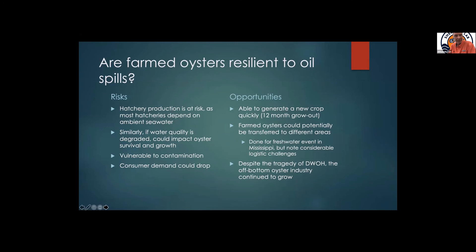Are farmed oysters resilient to oil spills? There are a number of risks. Hatchery production is at risk — most hatcheries depend on ambient seawater, and if water quality is degraded, whether at your hatchery or your farm out in the open system, that can impact oyster survival and growth. You're vulnerable to your product being contaminated, and perhaps most easily triggered: consumer demand could drop. Everything else could be fine, but if consumers perceive that your product could be contaminated, you could see demand drop. We've seen that with wastewater spills that are nowhere near a farm — just being in the press can affect consumer demand.